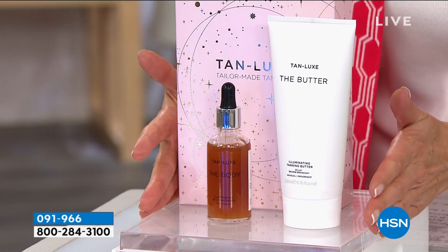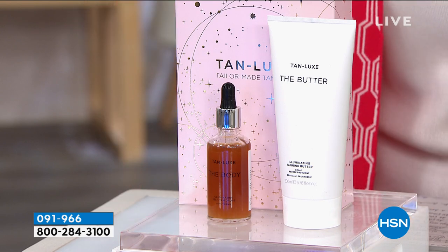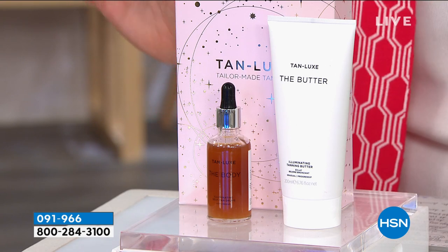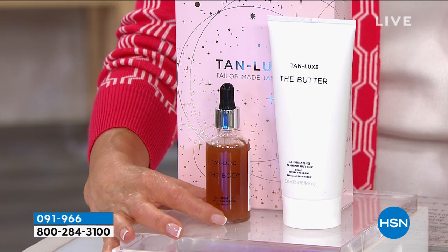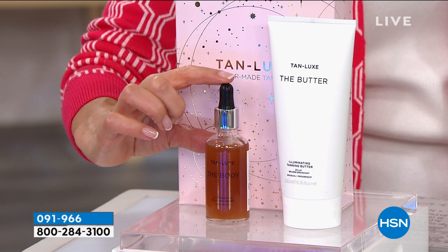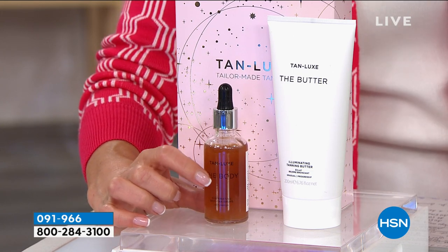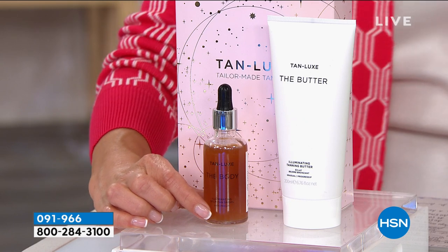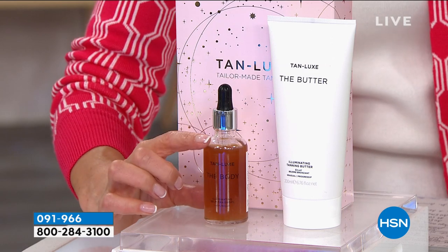Let me tell you about the moment you've been waiting for. A lot of you were shopping this one early. We're bringing you an exclusive configuration here at HSN that you cannot find anywhere else. We're giving our What A Girl Wants viewers the bonus size of the body self-tanning drops — the number one best-selling product from Tan Lux. These are the drops you add to any of your favorite moisturizers or body butters. You blend it in and get beautiful, customized color.